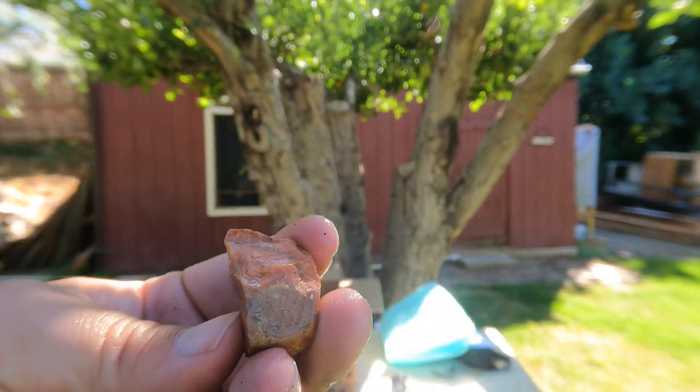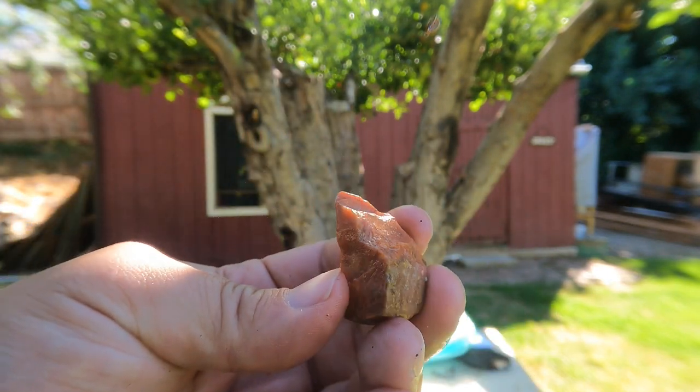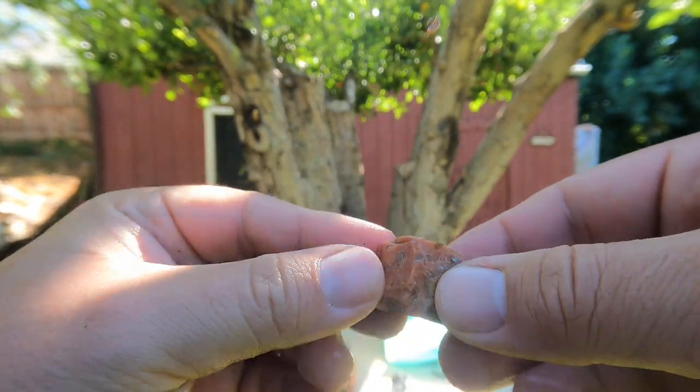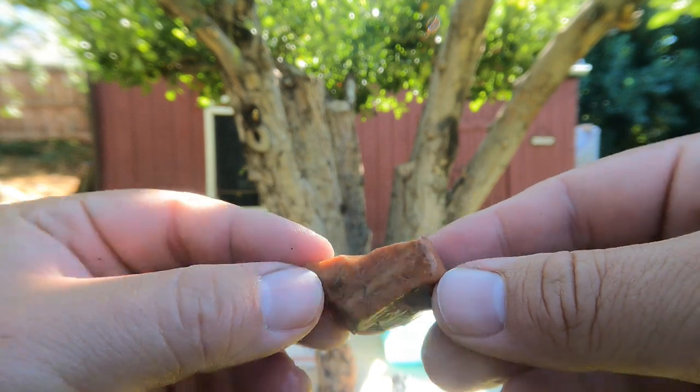This looks like a nice big chunk of feldspar — some pink feldspar. So it might be related to that granite piece they had.